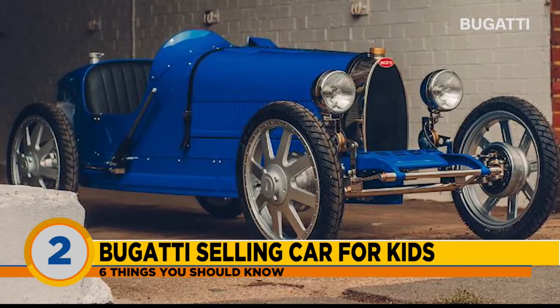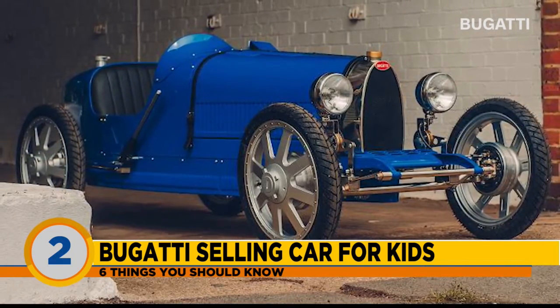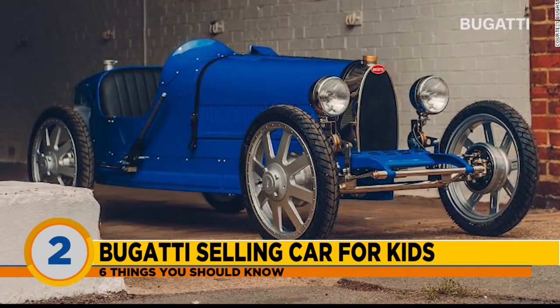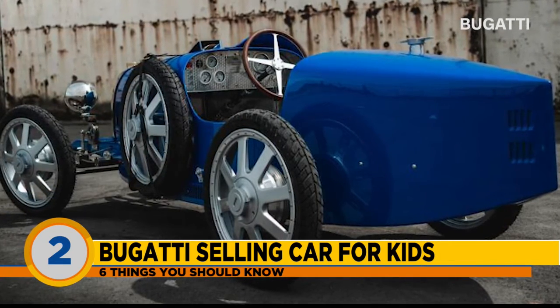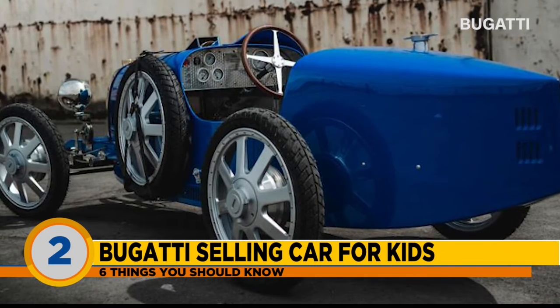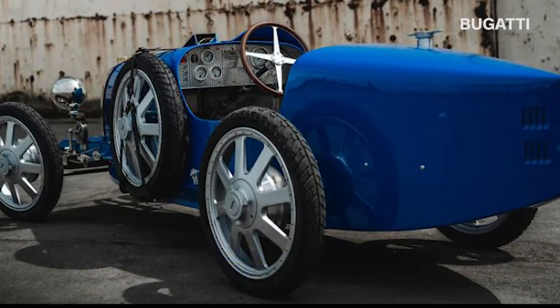While the original Bugatti Baby was meant for an eight-year-old to drive, the new car is intended for young teenagers. A lot of questions here — 30 miles an hour is pretty fast. Also, $35,000 for a kid's car? I can't even afford that. Which birthday do you get that for — 12, 13? Only the very rich kids will be able to have this. I cannot even afford this, but it looks fun.